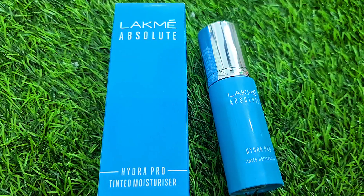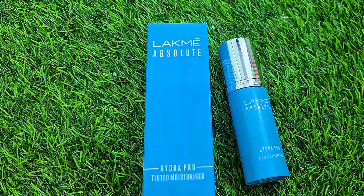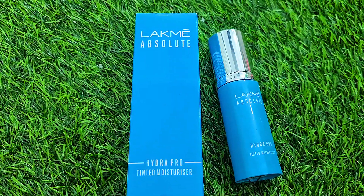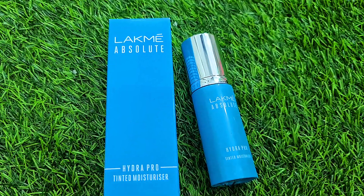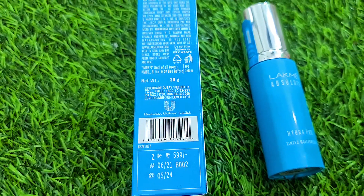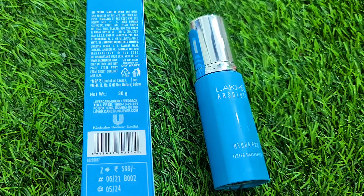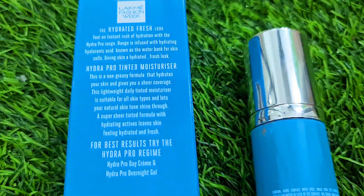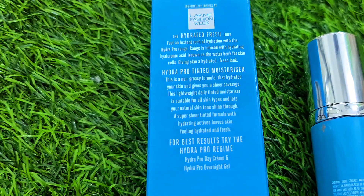This is LAKME Absolute Hydra Pro Tinted Moisturizer. You will see that both the main and outer packaging are beautiful. The name Hydra Pro reflects that it gives hydration. It has a very beautiful blue packaging. It is 599 MRP — you can check it here — and it's a 30g product. On the main packaging you can see it says Hydra Pro Tinted Moisturizer, giving a hydrated fresh look.